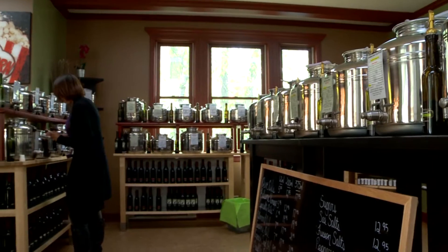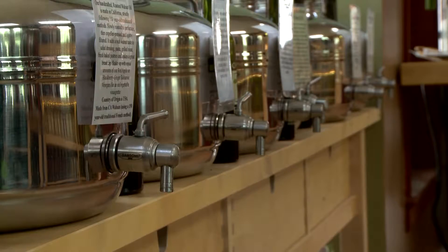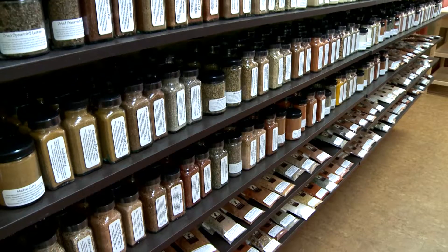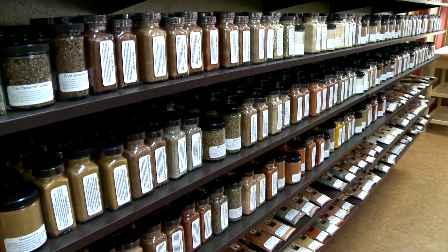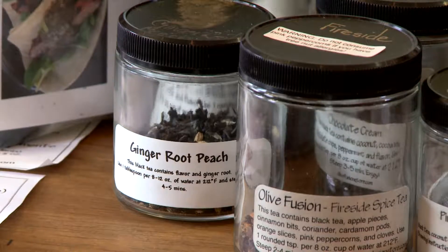When you walk through our doors, our knowledgeable staff can take you on a tasting tour of olive oils, balsamics, spices, rubs, teas, and you can also purchase any iced tea, any hot tea, or loose leaf teas.